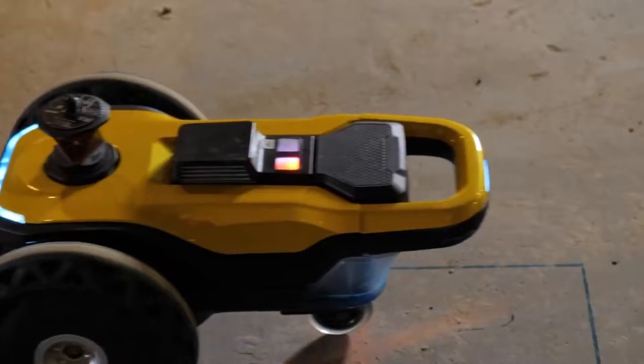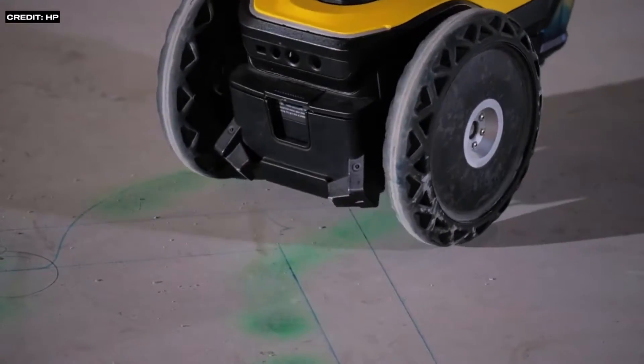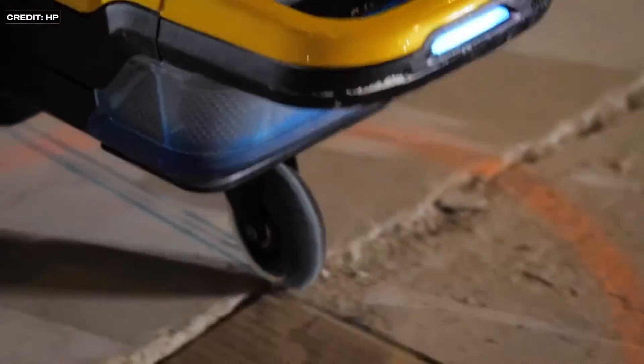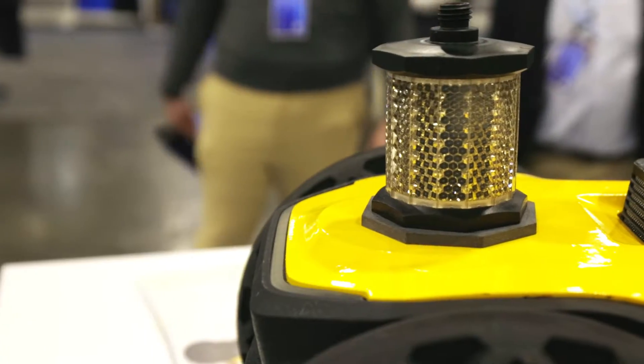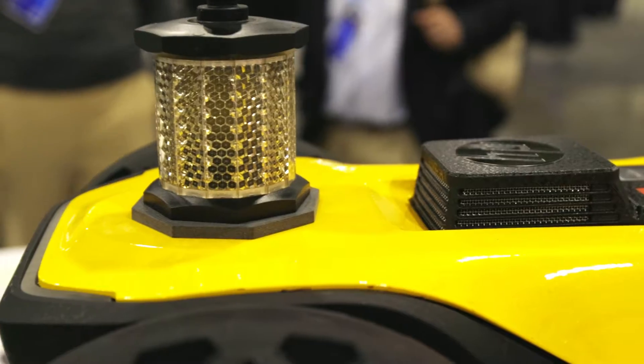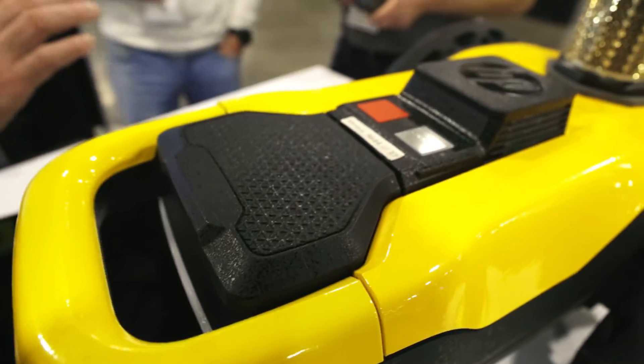This is a printer that goes onto a job site and prints the plan onto the floor of the project. What this does is it eliminates the need for the individual trades to go in and write that stuff on the floor. It allows you to schedule and dovetail activities better because people don't have to be sequential — it's all printed down there.